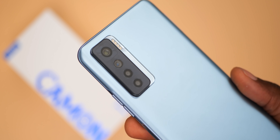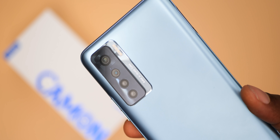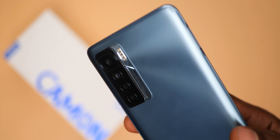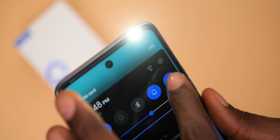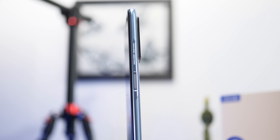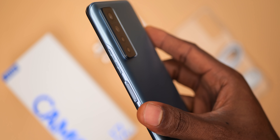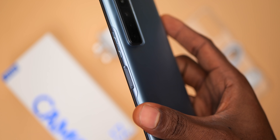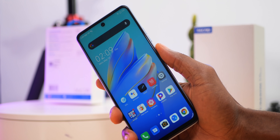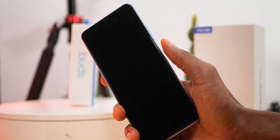Its quad rear cameras are arranged vertically to the left of the rear in a two-level camera bump, with the first level housing its quad LED flash. There is also a single front-facing flash atop the display. The frame of the Tecno Camon 17 Pro is plastic and houses its ports and buttons. To the left we have individual volume rocker keys with a somewhat rough pattern. The fingerprint scanner is just below and doubles as the power button — easy to reach, pretty fast to unlock, and mostly accurate.